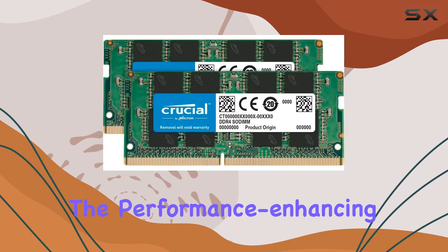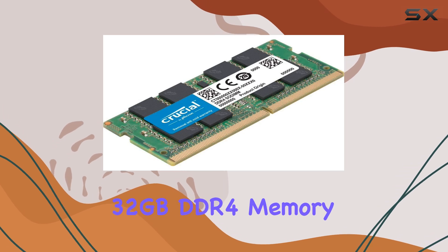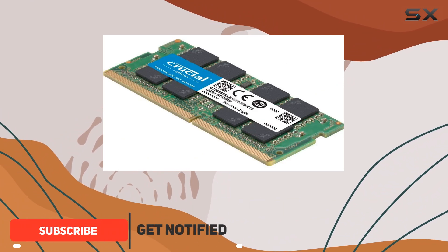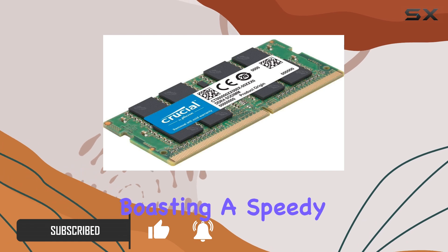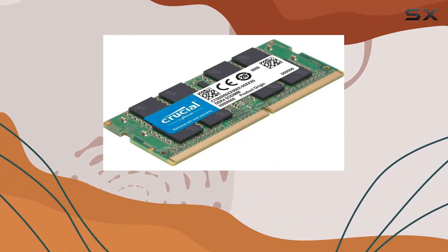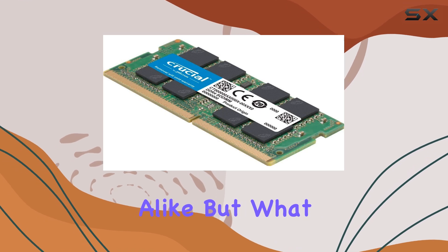Today, we're diving into the performance-enhancing world of laptop memory upgrades with the Crucial 32GB DDR4 memory bundle. If you're seeking to turbocharge your laptop's capabilities, this kit might just be the answer. With two 16GB sticks boasting a speedy 2666MHz frequency, this memory bundle promises faster application loading times and seamless multitasking, making it ideal for power users and professionals alike.